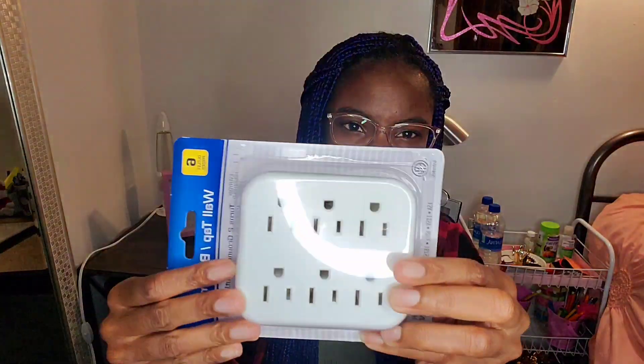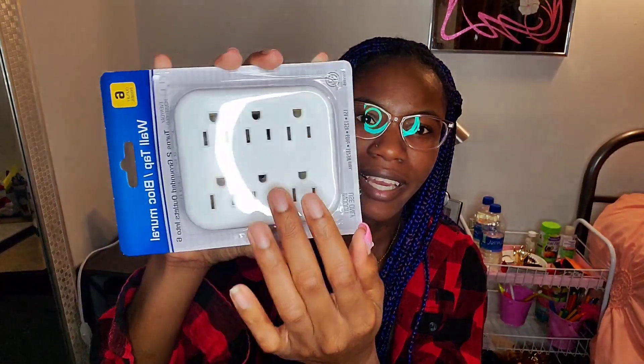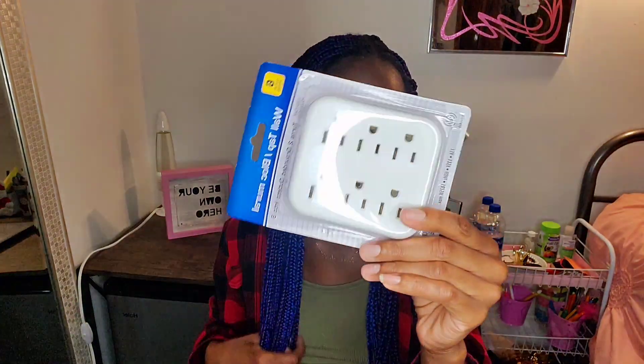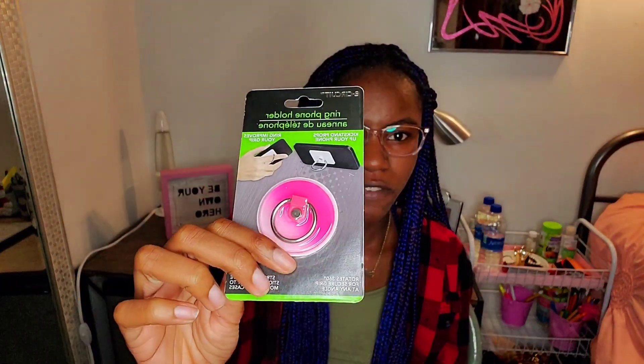The next thing I saw at Dollar Tree that I never saw before — I've been looking for extension cords and stuff — is this outlet extender. You plug it into the outlet and you get six plugins, so you can charge or plug in six different things at one time. Yes ma'am! I had to pick this up and it was only a dollar.